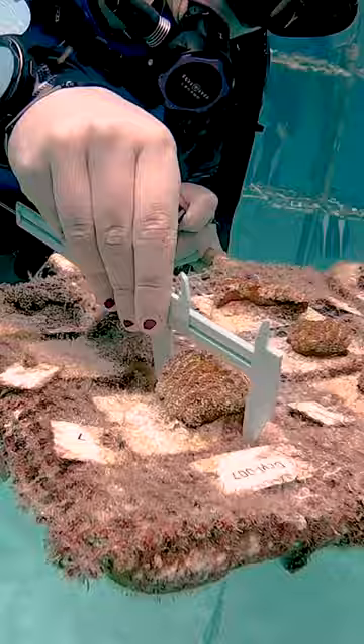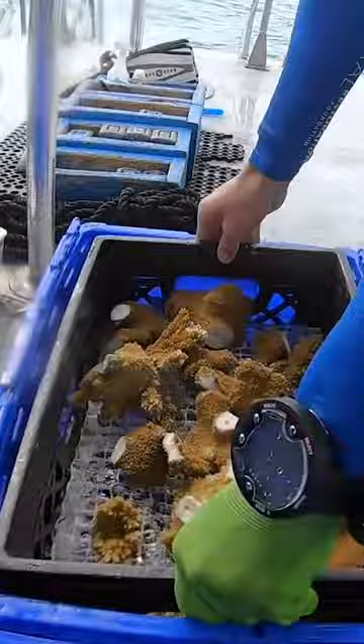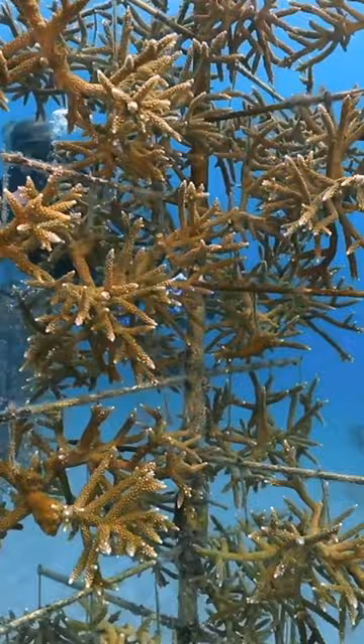Typically, when we suspend a coral fragment, it's maybe a couple of centimeters wide. And then after about nine months, we will clip from those individual corals. Those corals are then transported to a nearby restoration site to begin the process of outplanting. Our nursery program on an annual basis produces 40,000 reef-ready corals.